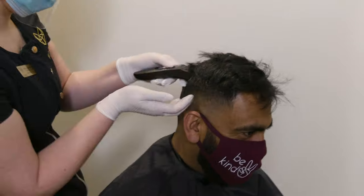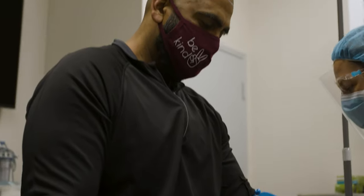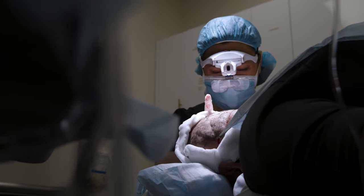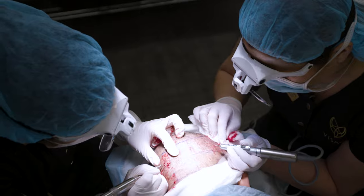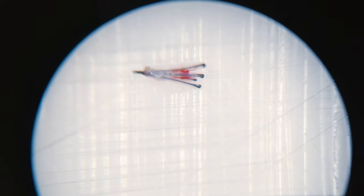What we do is called follicular unit extraction, or FUE. We're taking individual hair grafts of one, two, three, and sometimes four hairs from the back of the head and sides, and then transplanting them to the areas that need coverage. The benefits of FUE surgery are that it's relatively painless, it doesn't leave any scarring, you can wear your hair short, and it has great results with a very natural hairline.